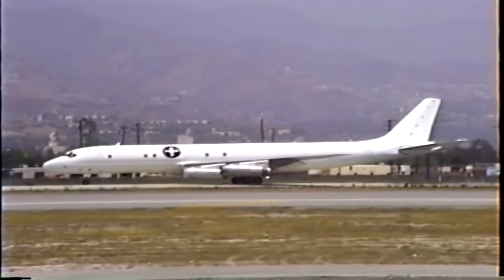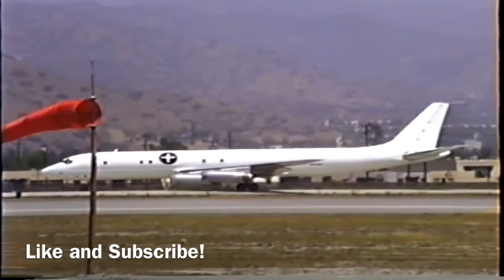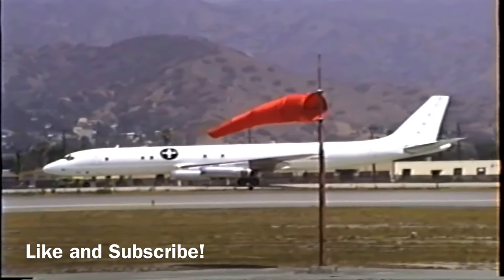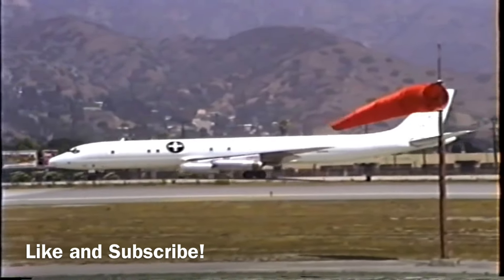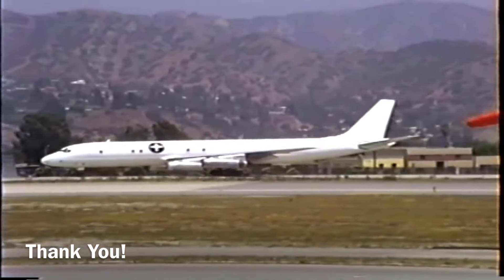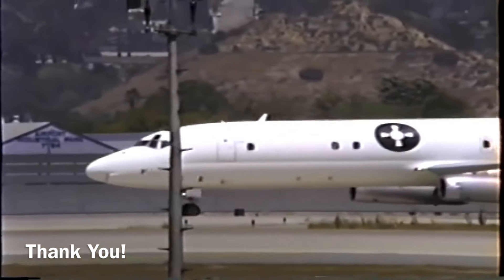Thank you for watching this episode of Mini Air Crash Investigation. If you like the videos, please consider liking and subscribing — it really helps the channel grow. A big thank you to Ryan Bomar for letting me use his amazing footage. Stay safe.